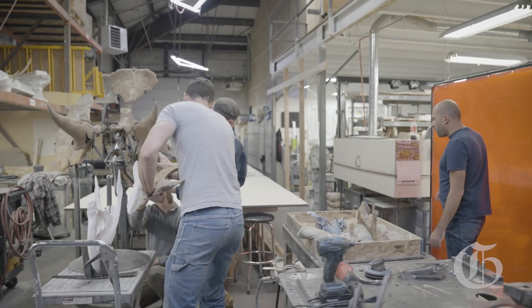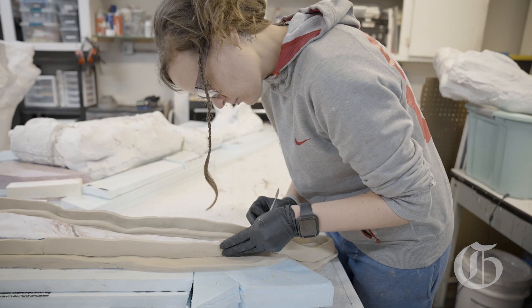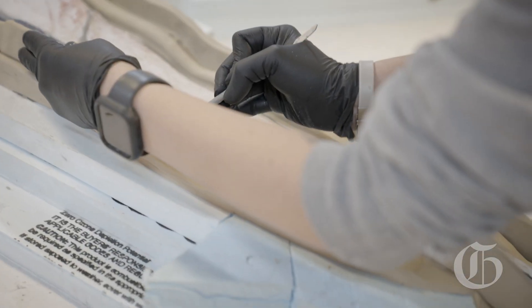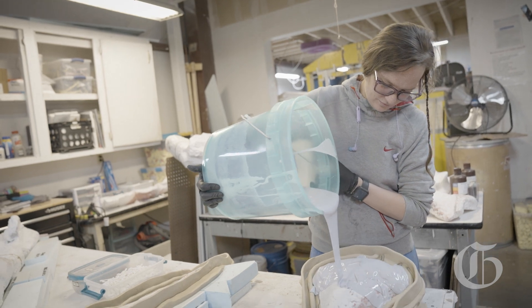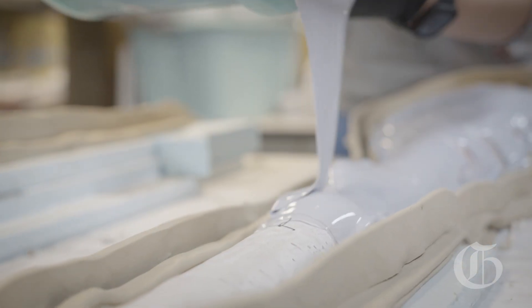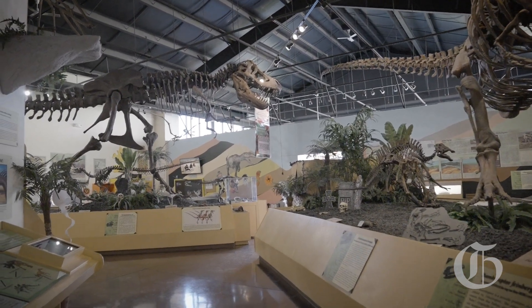At our lab here at the Rocky Mountain Dinosaur Resource Center, we have a full-time staff whose job is basically to take these bones that we've discovered in the field, clean them up, and get them ready for display or for research — and that's called fossil preparation. You can come by just about any day of the week and look in the windows and see us working on all these dinosaurs.